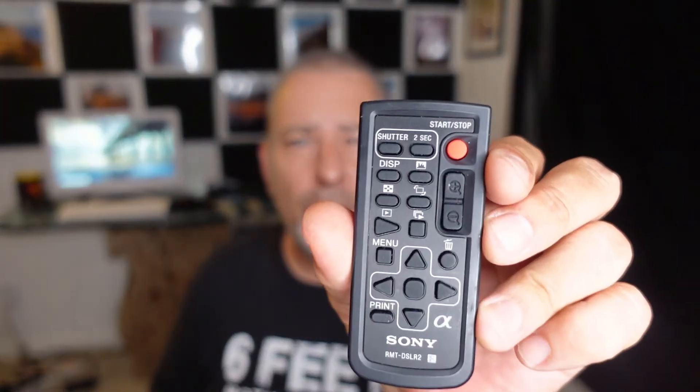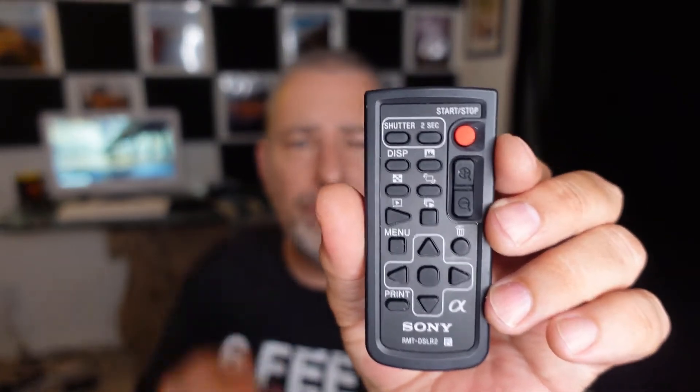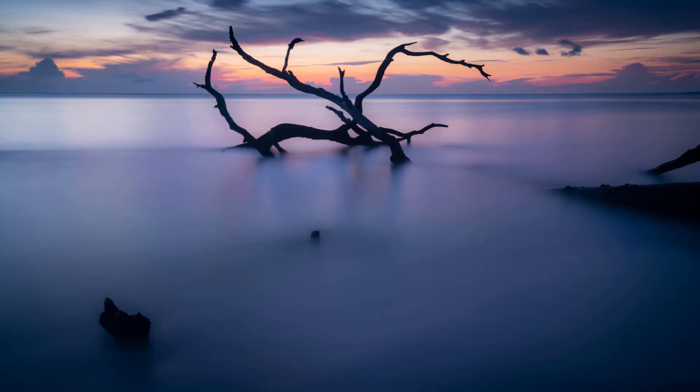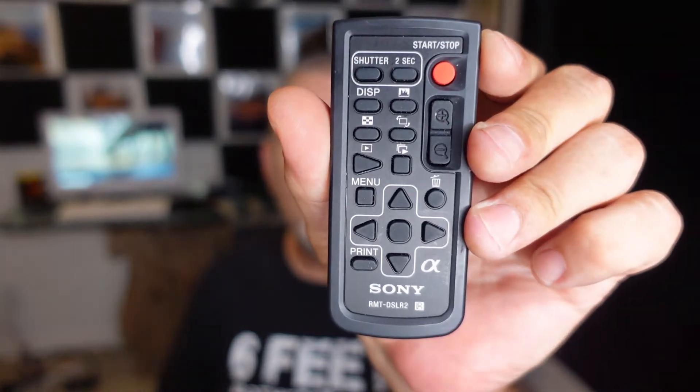One of the most important things in my camera bag is this little Sony remote control. I essentially just use it as a shutter release. I take a lot of long exposures down at the beach, down by the pier, and this is invaluable. You don't have to touch your camera — put on a five second timer, trigger the shutter with this, and eliminate as much camera shake as you can. Boom. This is about the best $25 to $30 that I've ever spent.